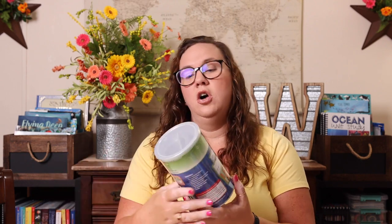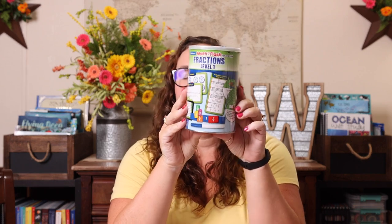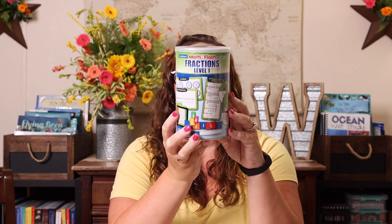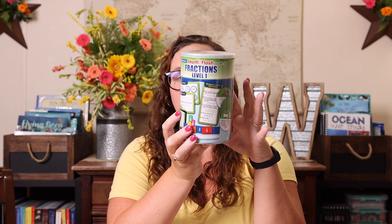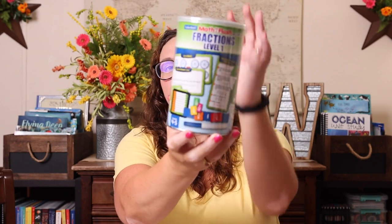After falling down the Can Do rabbit trail, I also fell down the math-in-a-flash discovery cans. Again, I have no clue where I'm going to store these, but I loved the topics. This one is fractions level one and includes bar pieces for the fractions, reference cards, number lines, decimal cards, and transparencies — literally everything on the front of the can is included inside. It's like a complete lesson with manipulatives. I was very excited about that.